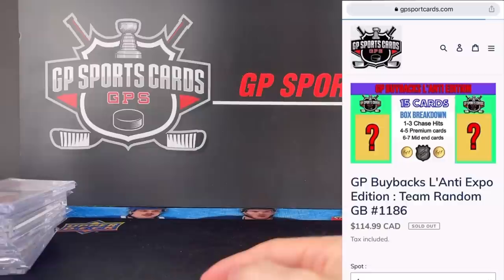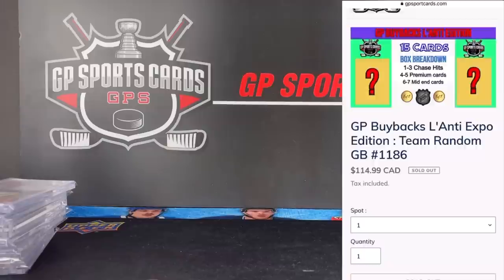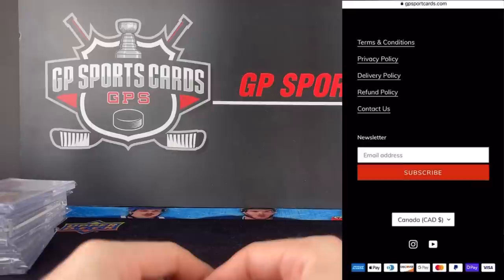And that will do it for the video guys. If you did see any cards that you like in the video, we're going to have most of these featured at our booth at the Toronto Sports Card Expo next week, as well as our online breaks. We're going to have GP buybacks, which is a repackaged product that we create for you guys. So make sure to subscribe to our newsletter to keep up to date with all those new breaks. I hope you guys enjoy the video and we will see everybody on the next one.